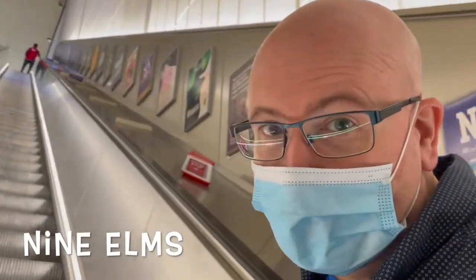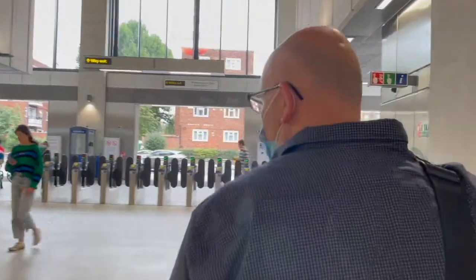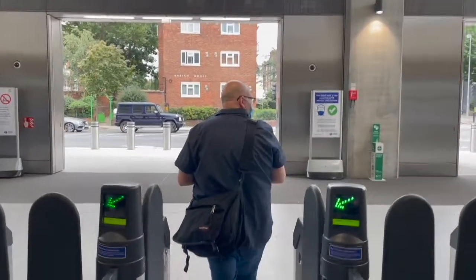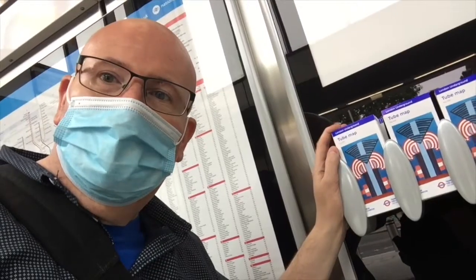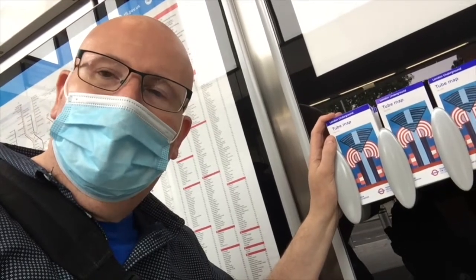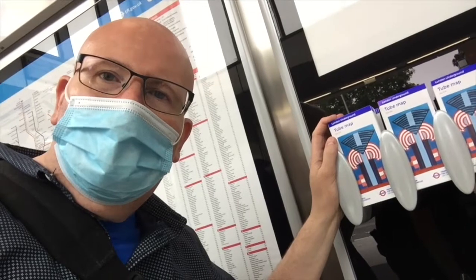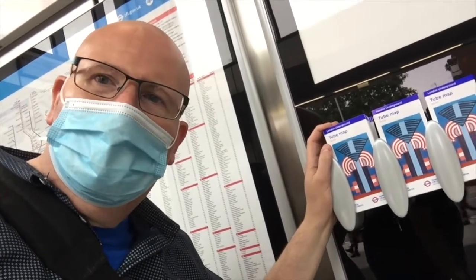Let's see what there is around Nine Elms. I was really looking forward to getting a new map, but the ones provided here at Nine Elms are from May 2020 and they don't yet have the extension on them. So come on TfL, print some new maps and get them to the new stations.